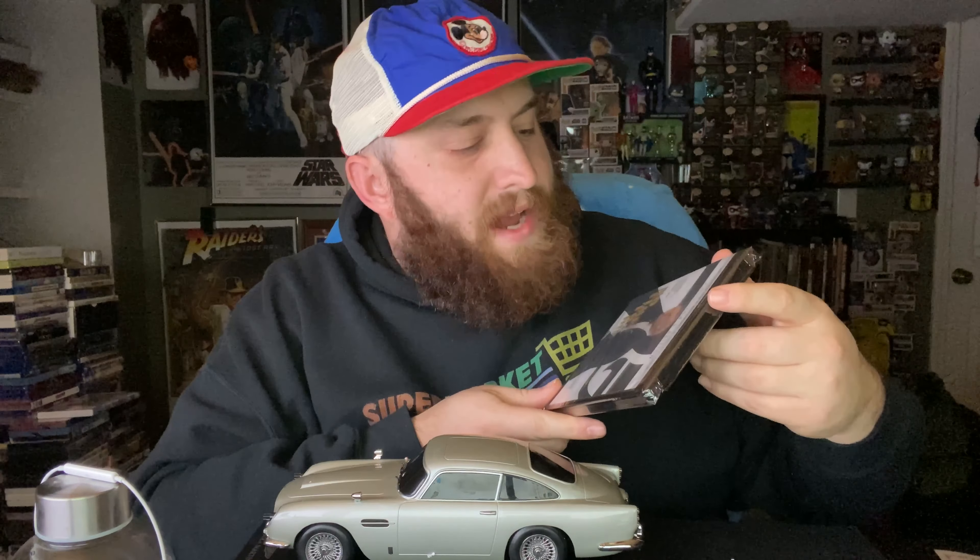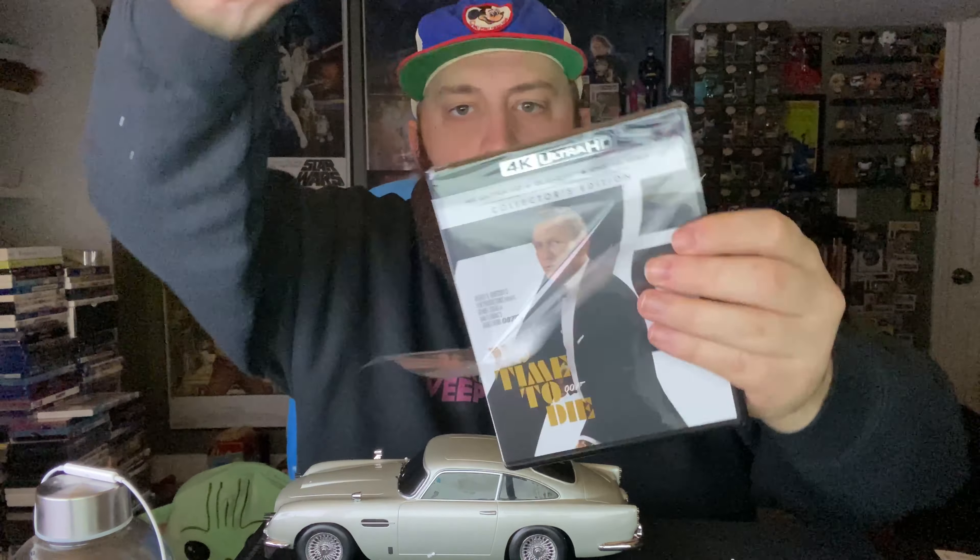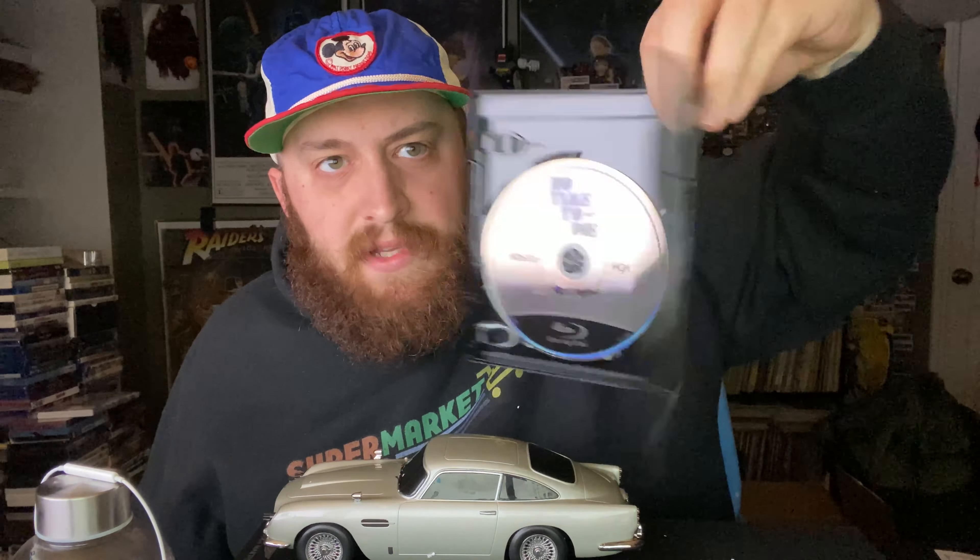Let's talk about the movie: 4K Ultra HD Blu-ray with a Digital Code. 4K Blu-ray — simple as that. Very, very nice.